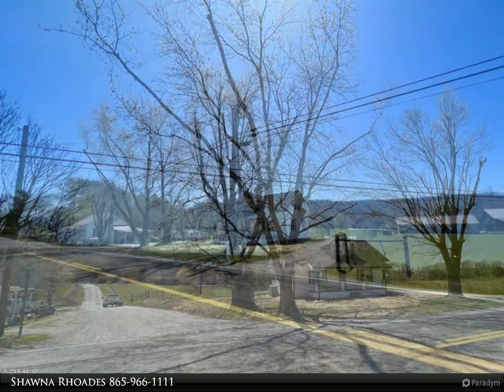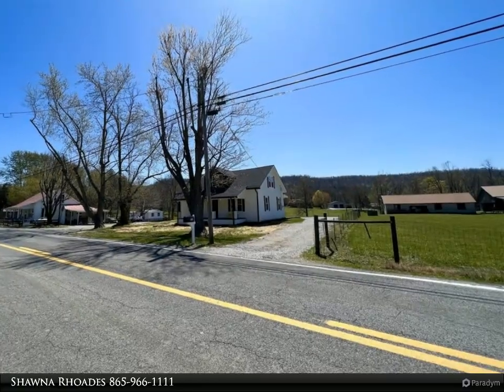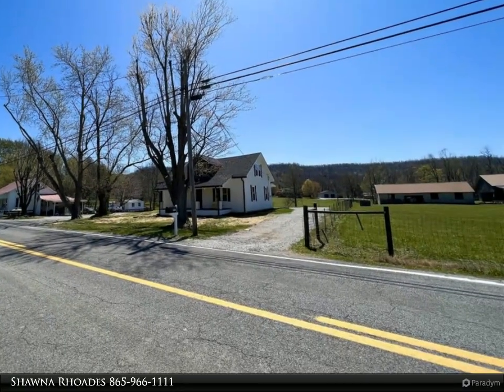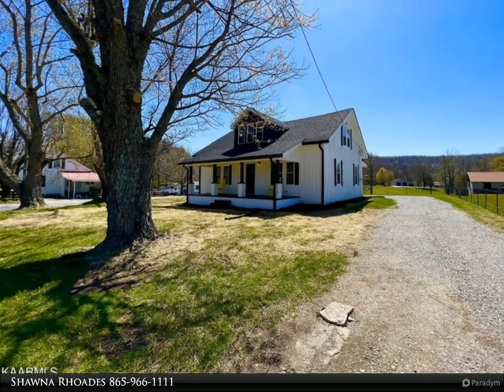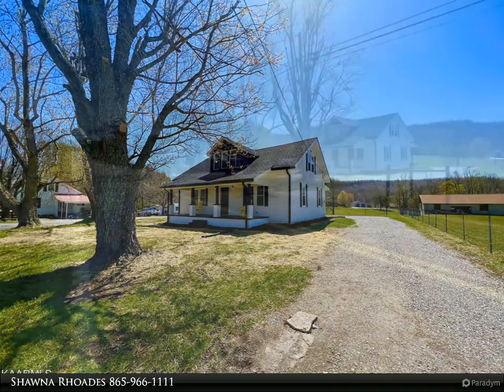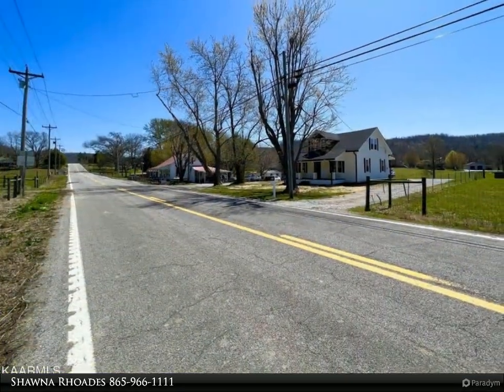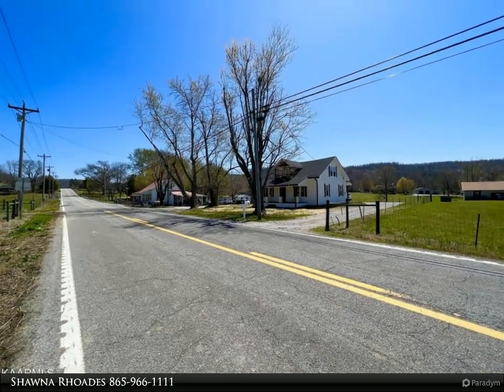With every detail so intentionally designed and executed, this home boasts red oak hardwood floors, knotty pine tongue and groove ceilings, all new plumbing, electrical, appliances, roof, HVAC, dual pane windows, and so many more upgraded touches. Take a moment as you explore this renovated country home.